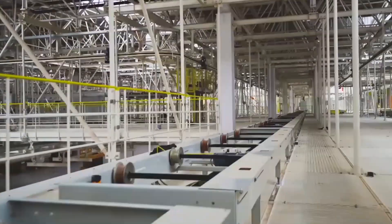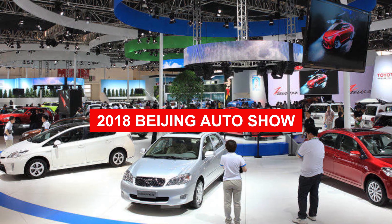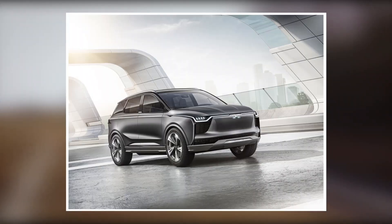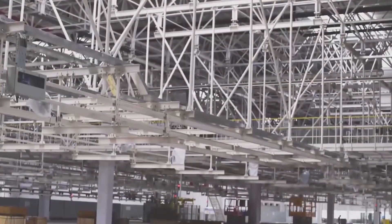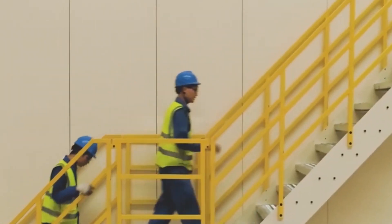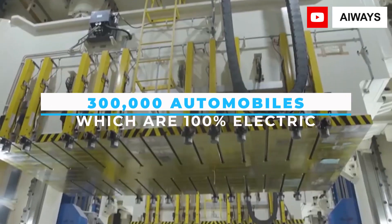The iWaze U5 is a battery-powered all-electric compact crossover SUV produced by the Chinese firm iWaze, and it is the manufacturer's first car model. At the 2018 Beijing Auto Show, the production model of the U5 was presented, having first been shown as the iWaze U5 ION concept. The U5 is manufactured at the company's factory outside of Shangrao, China, with a manufacturing capacity of 300,000 automobiles, all 100% electric.